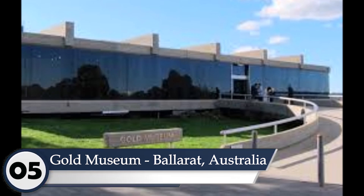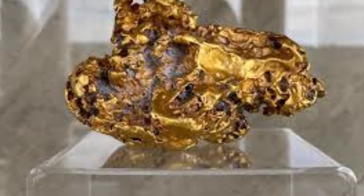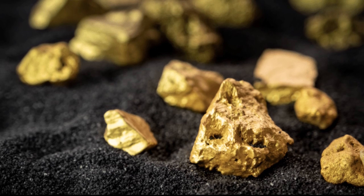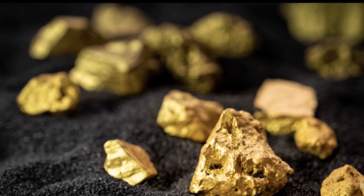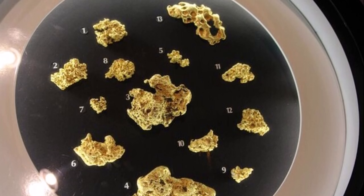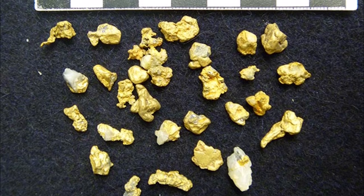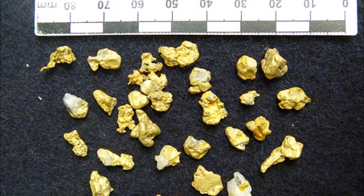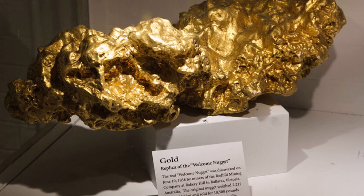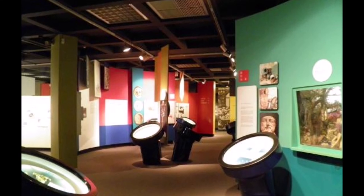Number five: Gold Museum, Ballarat, Australia. Our journey continues to Ballarat, Australia, as we explore the Gold Museum, claiming the fifth spot on our list. Immerse yourself in the tales of the Victorian gold rush, discover priceless artifacts, and witness the evolution of gold mining technology through the ages. The museum also features the Welcome Nugget, a colossal 69-kilogram gold nugget found in 1858, adding a touch of awe-inspiring history.